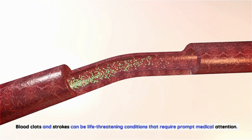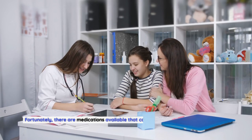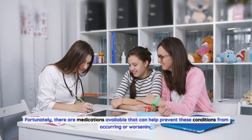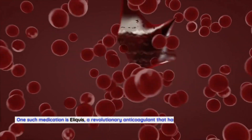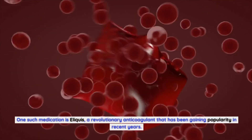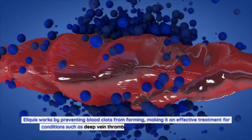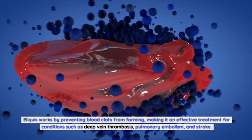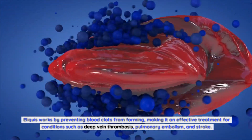Blood clots and strokes can be life-threatening conditions that require prompt medical attention. Fortunately, there are medications available that can help prevent these conditions from occurring or worsening. One such medication is Eliquis, a revolutionary anticoagulant that has been gaining popularity in recent years. Eliquis works by preventing blood clots from forming, making it an effective treatment for conditions such as deep vein thrombosis, pulmonary embolism, and stroke.